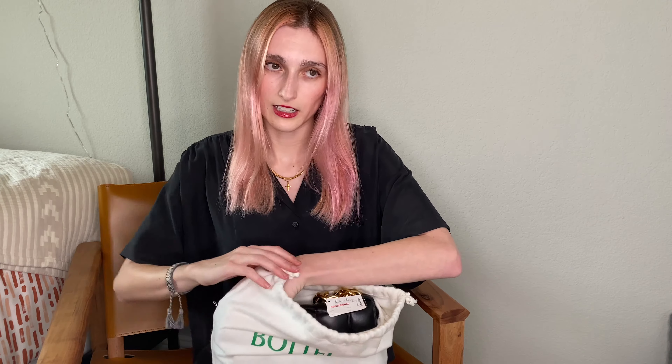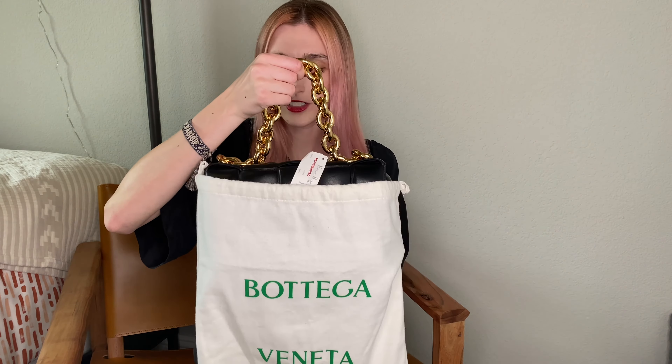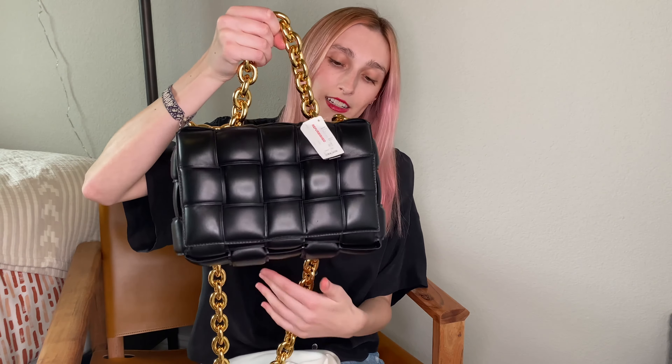First, let me gently get this beauty out — she's very delicate. This is our first lambskin bag, so it is very delicate. You can tell. And if you know Bottega, you see this little chain — it is the Padded Chain Cassette bag.